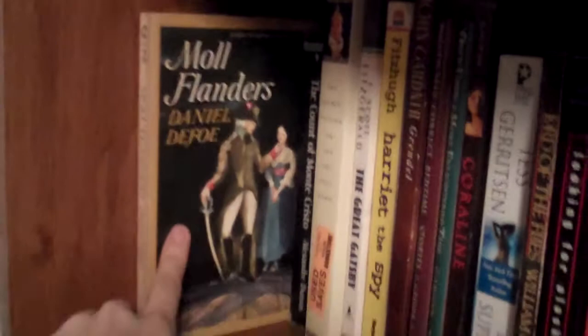We left off with the Dresden Files and a Halloween book, and we are going on to the D section. Moll Flanders by Daniel Defoe — I had to read this for 18th century British literature, but I had borrowed it from someone at the time, and then after I finished that class, I found this copy of it.